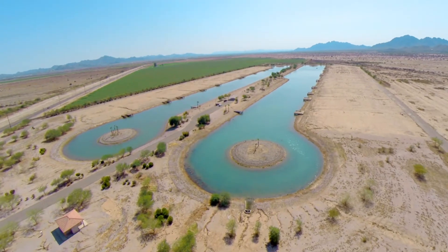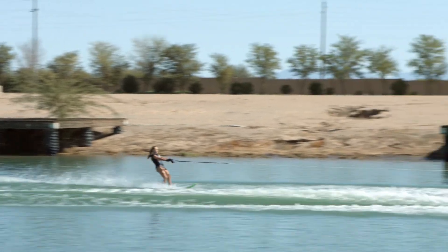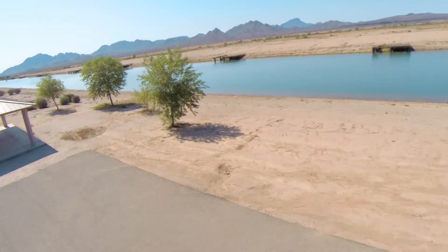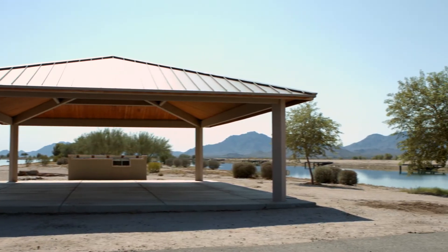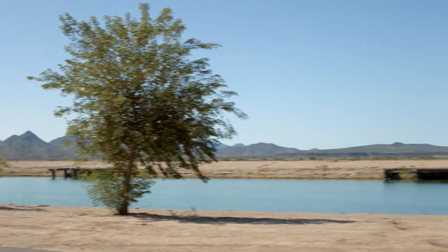With that in mind, you don't have to build your house on any particular timeline, and until you build, you're free to come out and ski on your lot, use the slalom course, 35 acres of landscaping, a ramada with picnic area and gas grill, as well as a bathhouse with washrooms and a shower for your use.